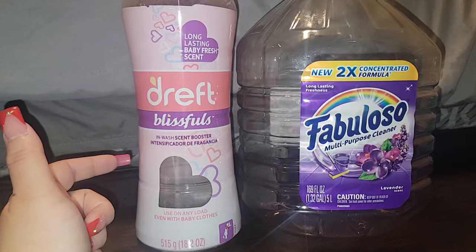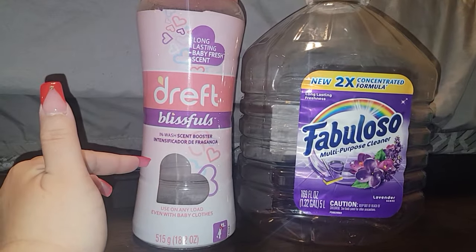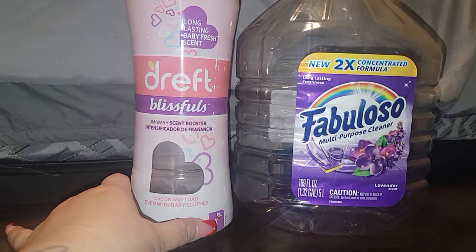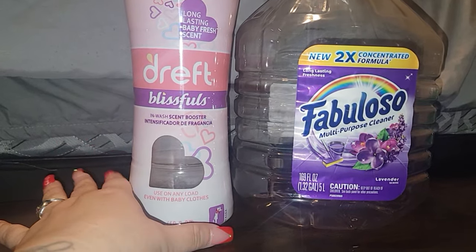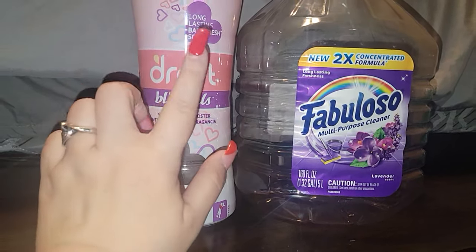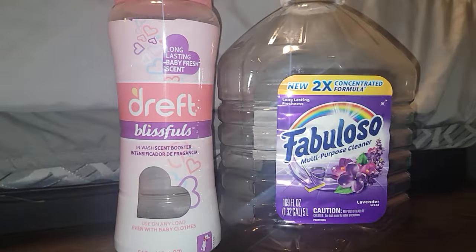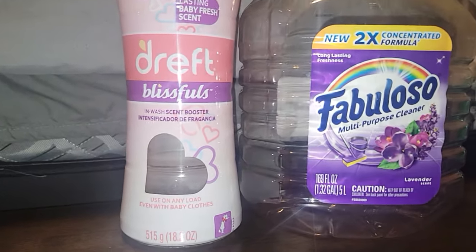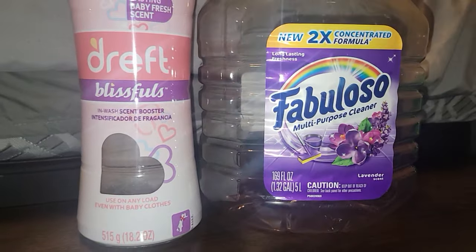The next item I went through is Drift — these are the scent boosters. These really lasted forever on my clothes. I didn't use the laundry soap and stuff because it's expensive. It's in the Baby Fresh scent and I highly recommend this stuff. It really does stay on your clothes.